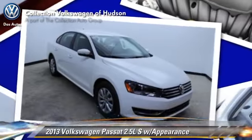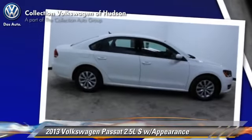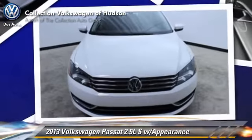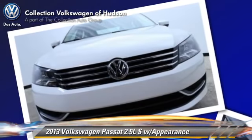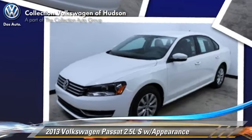The 2013 Volkswagen Passat, with a six-speed automatic transmission. This vehicle, with fewer than 10,000 miles on the odometer, is well equipped. This Volkswagen features privacy glass, power steering, and power windows.